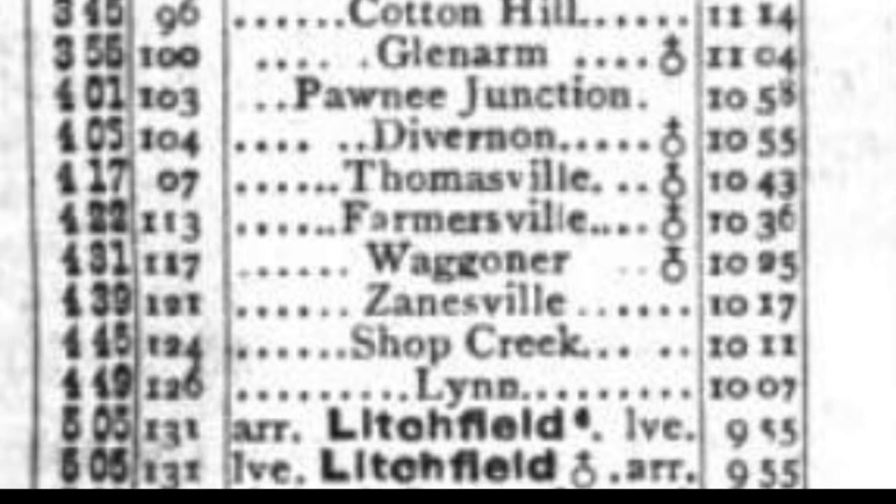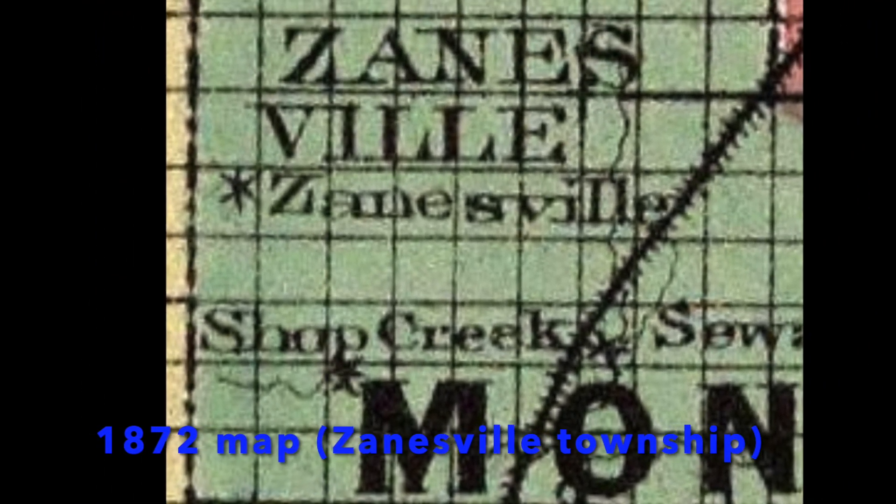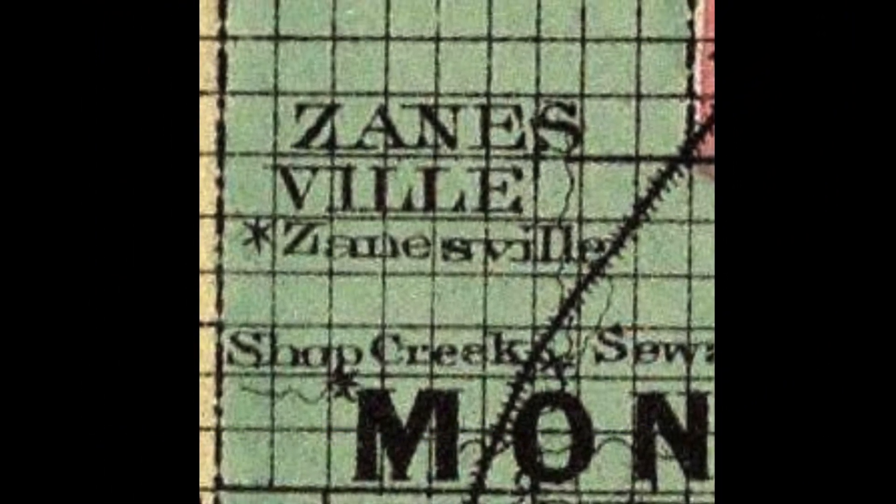With the railroad predating Route 66 in this area by at least 18 years, I decided to look at railroad timetables, and sure enough Shop Creek shows up in this 1894 railroad timetable. I then did some digging of early maps and found this one from 1872, which shows both the ghost town of Shop Creek and the ghost town of Zanesville.